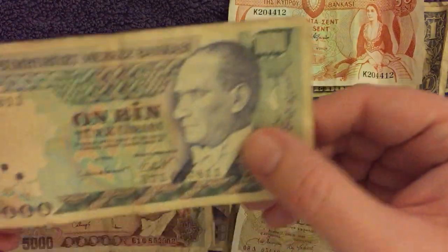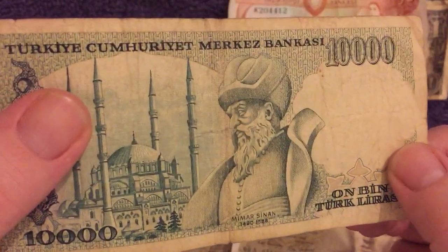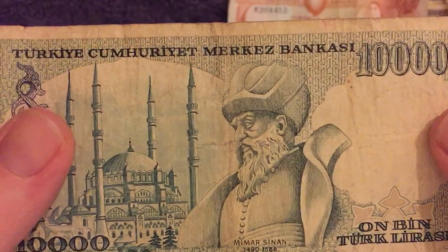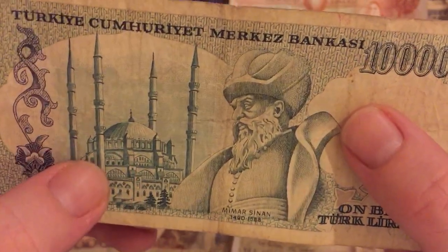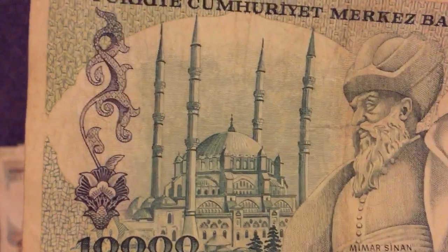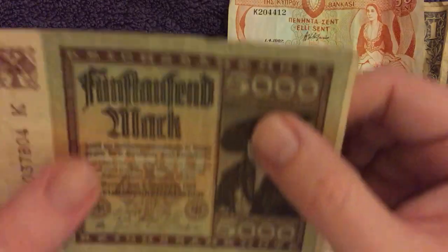And then finally a 10,000 lira — very cool design. On the reverse of this one we have Mimar Sinan, who was an Ottoman architect, and the Selimiye Mosque, built between 1568 and 1575, which is still considered a marvel of architecture for its time.